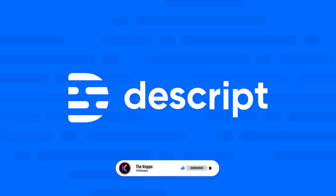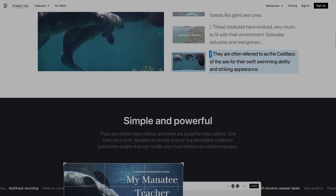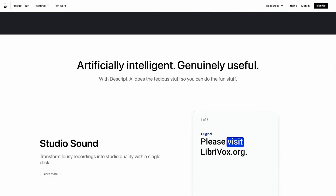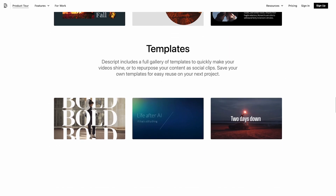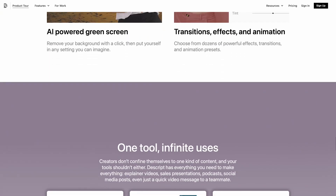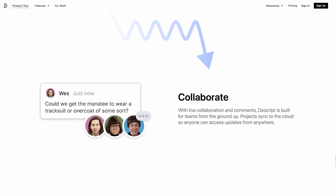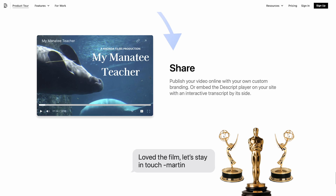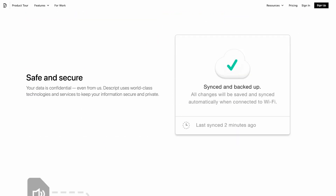Number 1: Descript. Descript is a powerful audio and video editing software that uses artificial intelligence to transcribe and edit audio and video files. It allows users to edit the text-based transcript of their recordings, and the software will automatically update the corresponding audio or video footage. Descript also includes a range of editing tools, including the ability to remove filler words, insert pauses, and add music and sound effects.